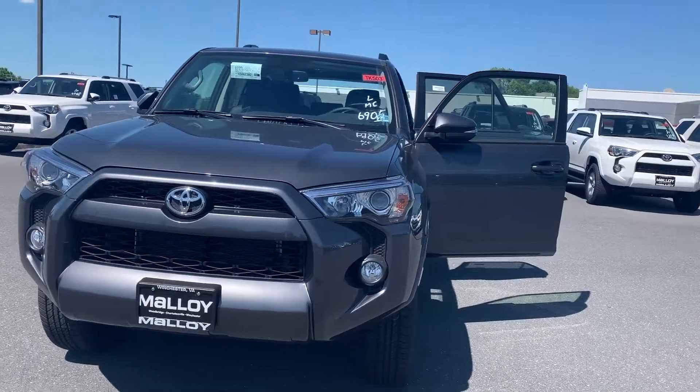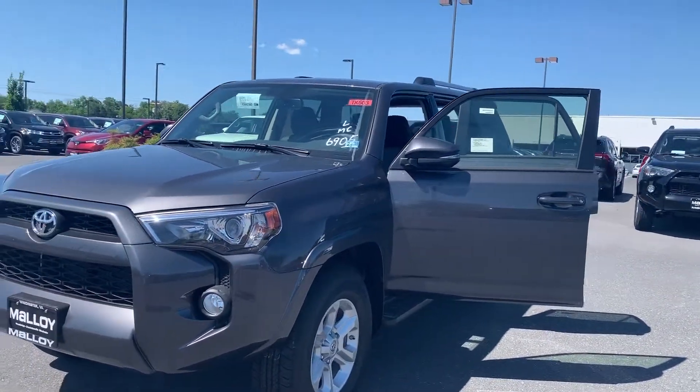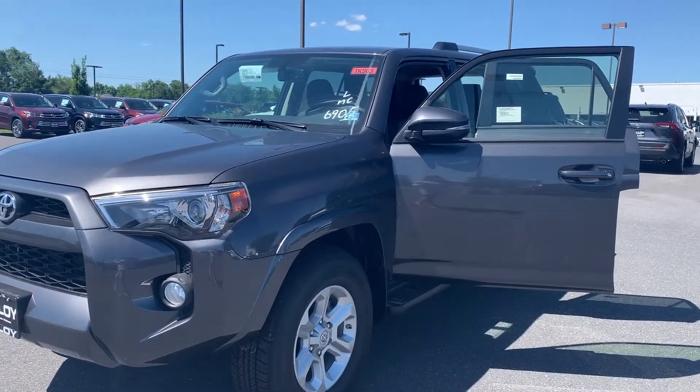This is Julia reporting to you live from Molloy Toyota with this new 2019 Toyota 4Runner SR5 Premium SUV 4x4. The color is magnetic gray metallic.